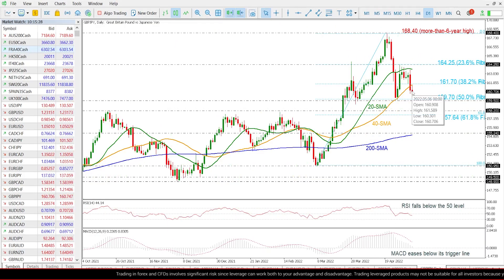Zooming into the chart now, the price is falling after the negative movements yesterday following the BoJ decision. It found strong resistance around the 20-day SMA, and today has also found resistance around the 40-day SMA and the 38.2% Fibonacci of this area here.